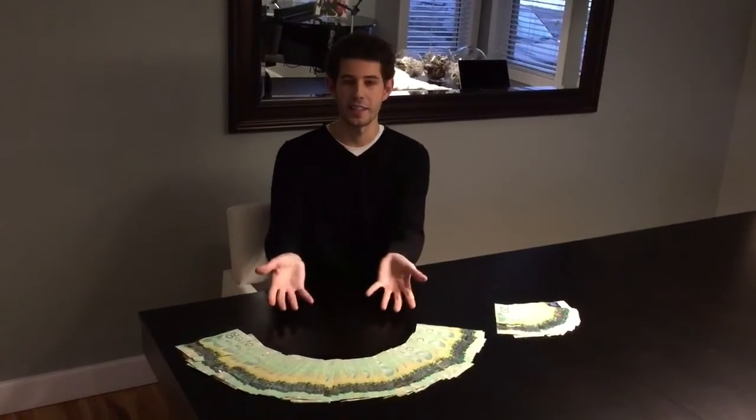Well there you go folks. I hope this illustrates the difference in operating a vehicle on electricity — this pile — versus a vehicle on gasoline — this pile.